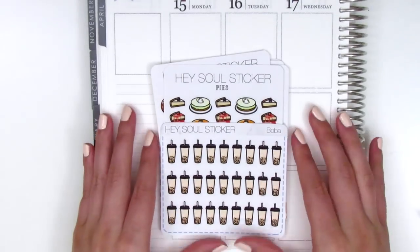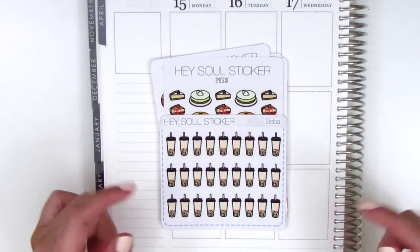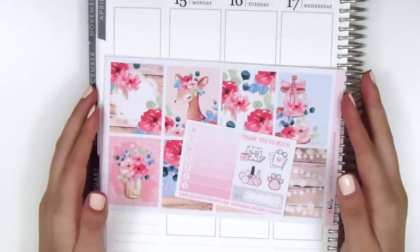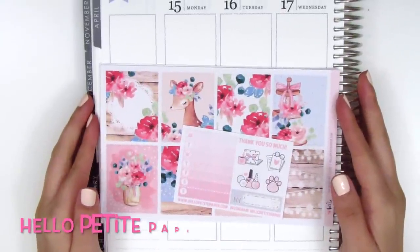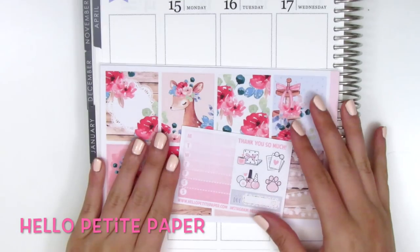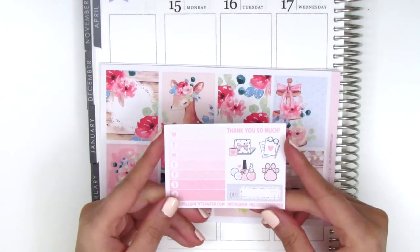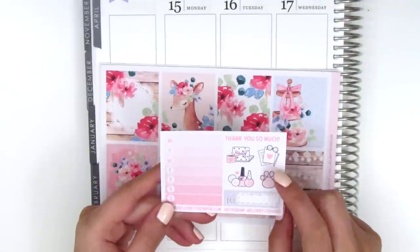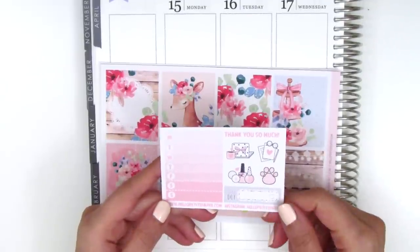If you're interested in her shop, don't forget to use my PR code link down below. Next up, I have an absolutely gorgeous kit from Hello Petite Paper that I'm really excited to share. But first, my order came with this little sampler sheet and I love her samplers — I actually find the stickers she includes are very useful and I do pull them into my planning.